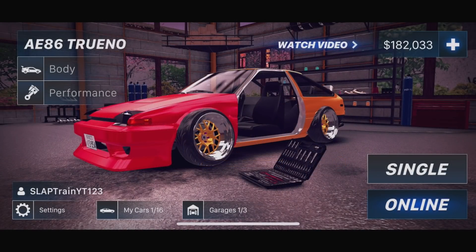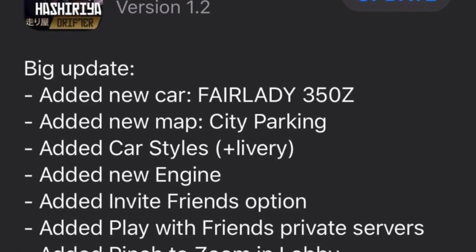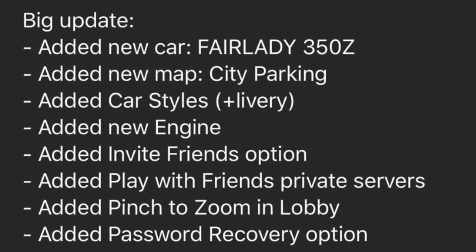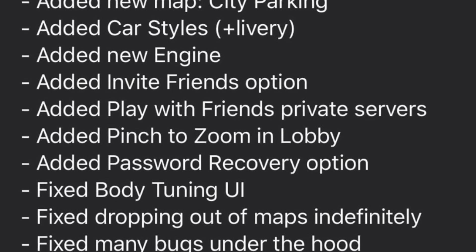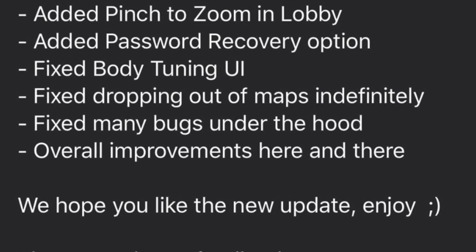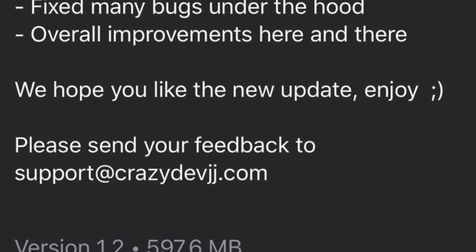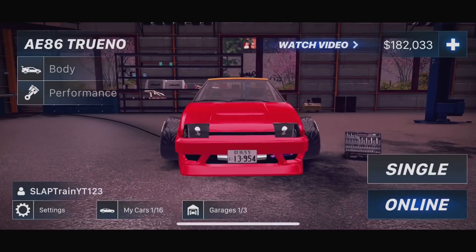What is going on everybody, welcome back today to the channel Hasheria Drifter! We are back with yet another episode. Last time you guys seemed to enjoy it — we haven't played this game in almost two months and a lot has changed. Today we have a huge update, version 1.2. This added the 350z, a new map called City Parking, a second toge, new engines, invite friends option, play with friends, private servers, password recovery, body tuning UI fix, dropout of maps fix, and many bug fixes — overall improvements. 596 megs, not bad at all.